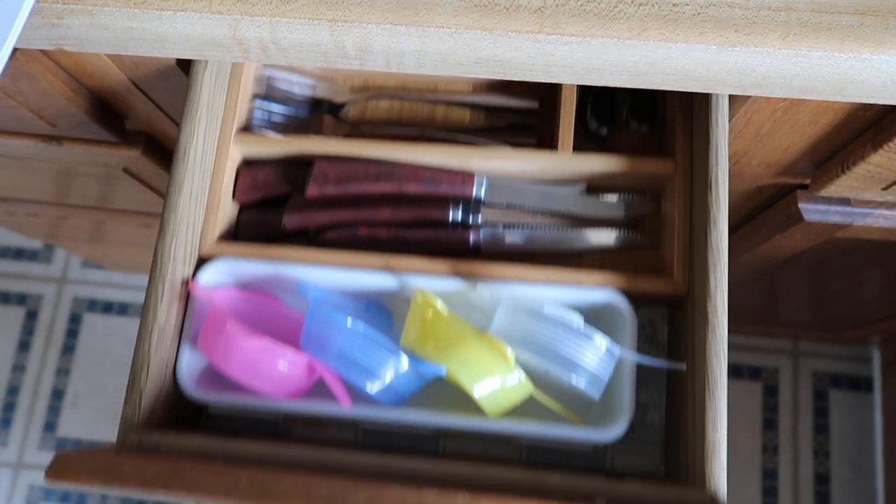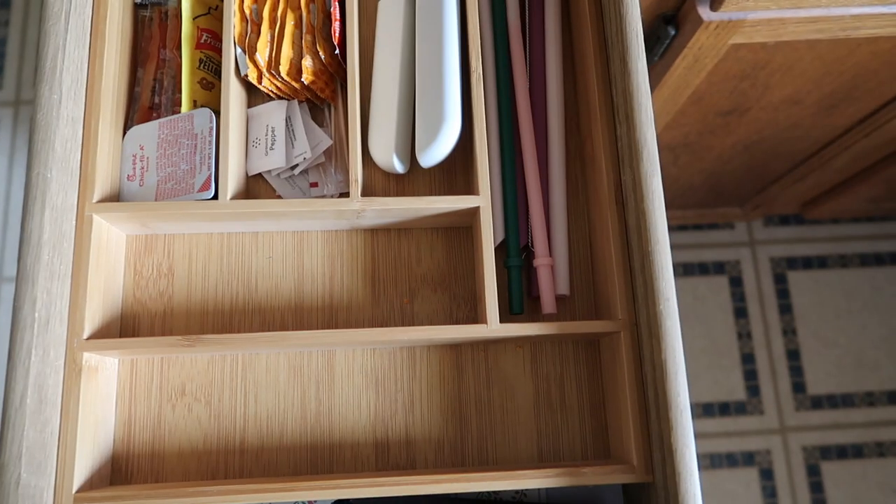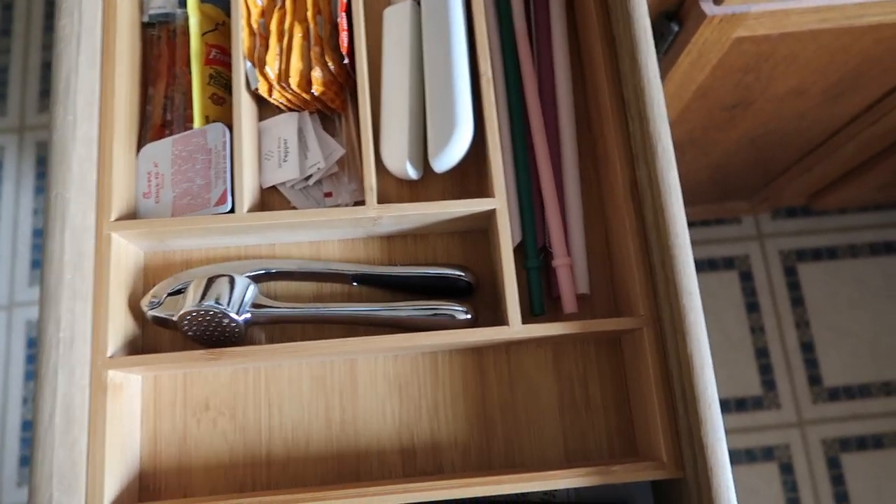My next favorite — I'm going to head down to my kitchen to show you because it's in my drawers — these are drawer utensil organizers. They're super inexpensive on Amazon, only around sixteen to seventeen dollars, and they're bamboo so they look really beautiful in the drawers. I have one that organizes all of my utensils and another that organizes some of my smaller kitchen gadgets. I love how easy this makes organizing my drawers and keeping everything in its place.